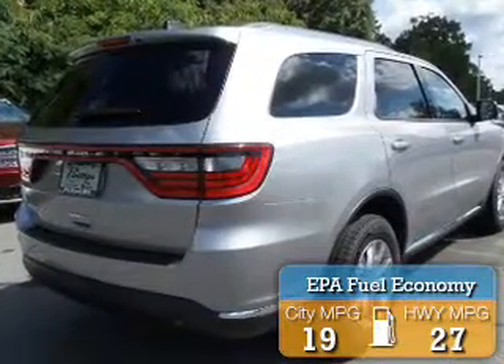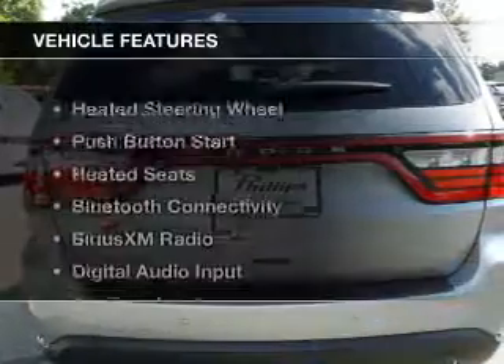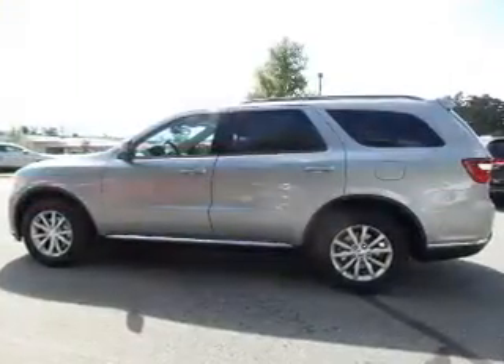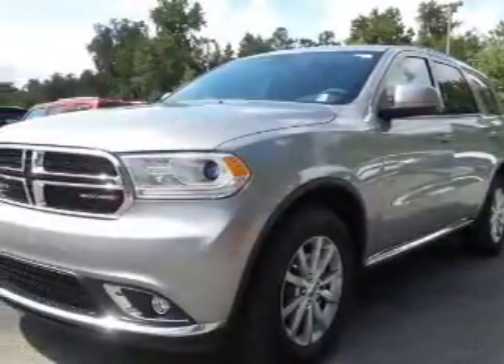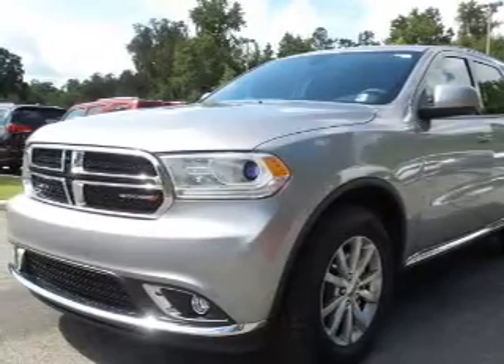Great fuel efficiency saves you money by requiring fewer trips to the gas station. The features include heated steering wheel, push-button start, heated seats, Bluetooth connectivity, Sirius XM satellite radio, digital audio input, and auxiliary input, steering wheel controls, aluminum rims, and dual temperature controls.